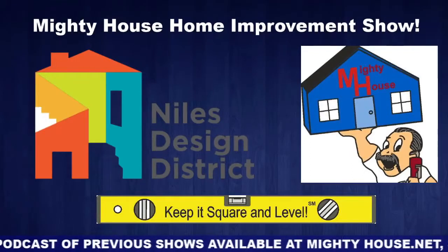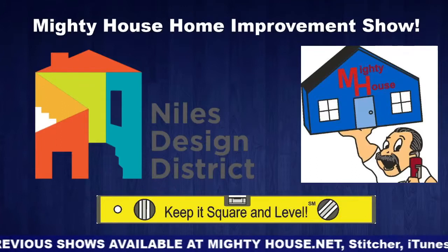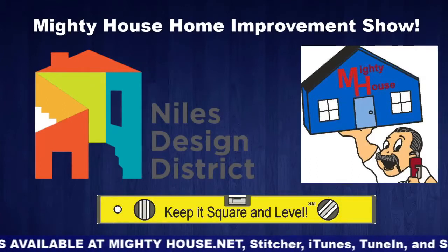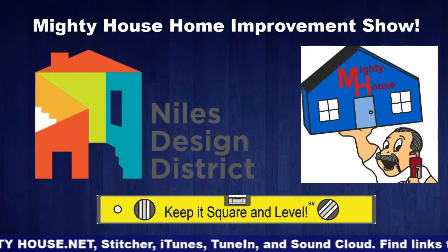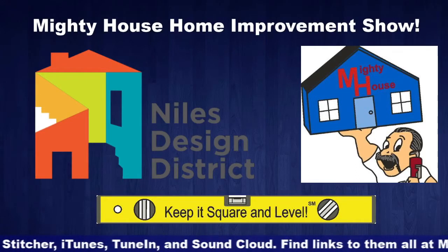Located on Milwaukee Avenue, the Niles Design District is a home improvement destination for consumers, designers, and contractors. For those looking to renovate a kitchen or a bathroom, expand with a new addition, or enhance their curb appeal, Niles Design District in Niles, Illinois offers everything in one convenient location. It's your road to a better home.